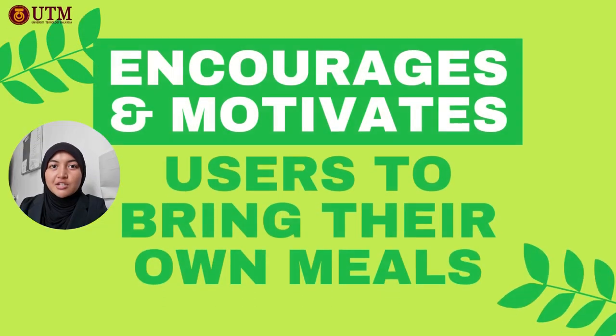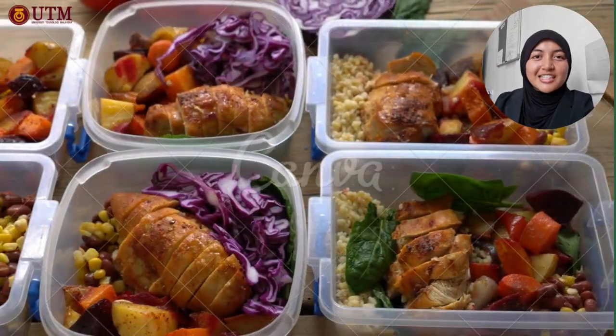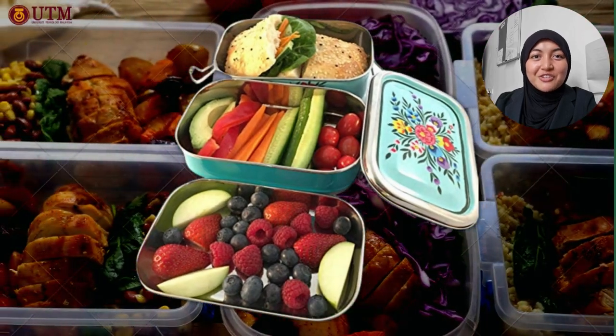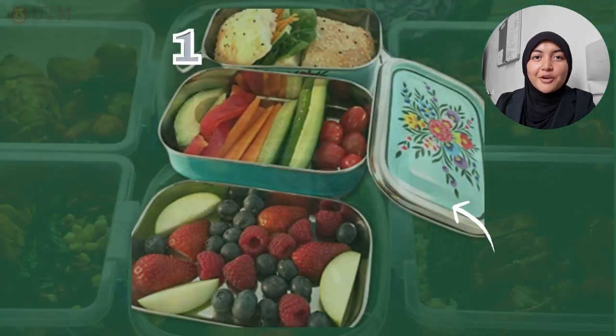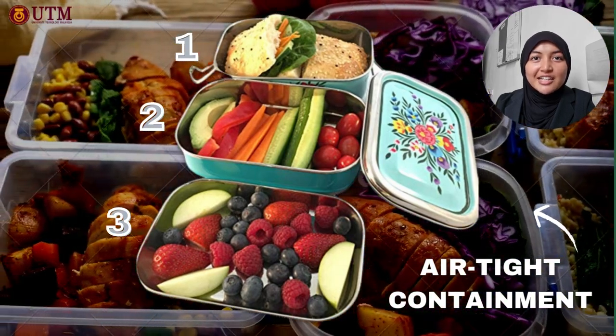With Loaf & Tiffin, we're here to encourage and motivate our users to bring their own meals anywhere, anytime. No need to stick to your plain old food containers anymore — be proud of using the beautifully designed Loaf & Tiffin with you every day. There are multiple tiers provided to store different types of food separately, and they're airtight too!